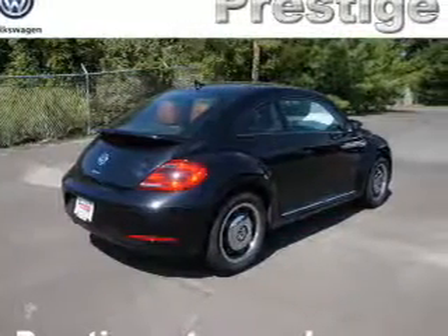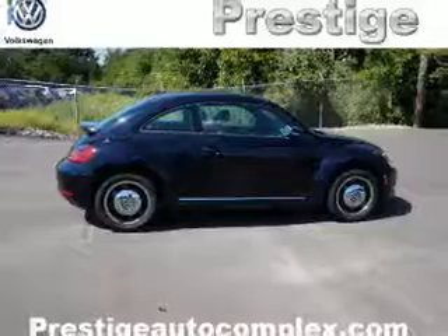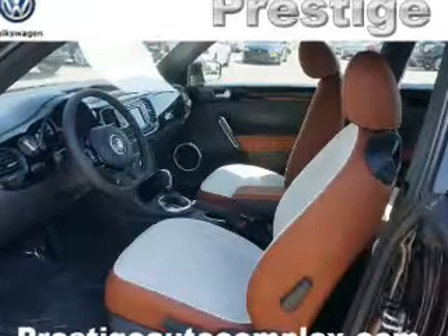Inside you'll find Bluetooth connectivity and auxiliary inputs, steering wheel controls, curtain head airbags, front airbags, side airbags, side impact door beams, cruise control, a trip computer, and an MP3 player.